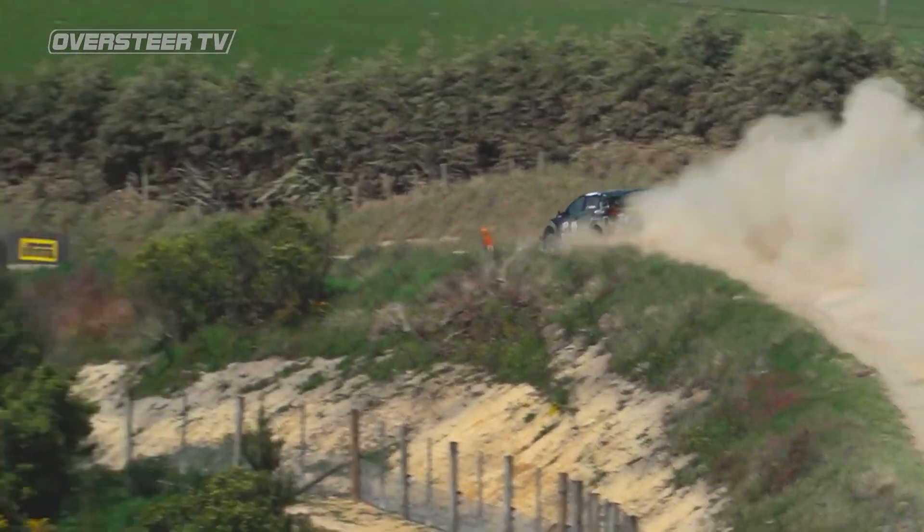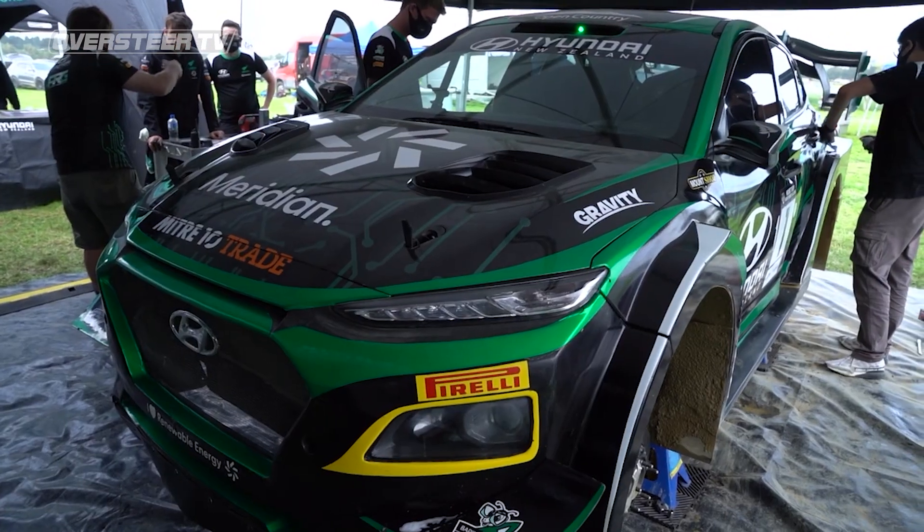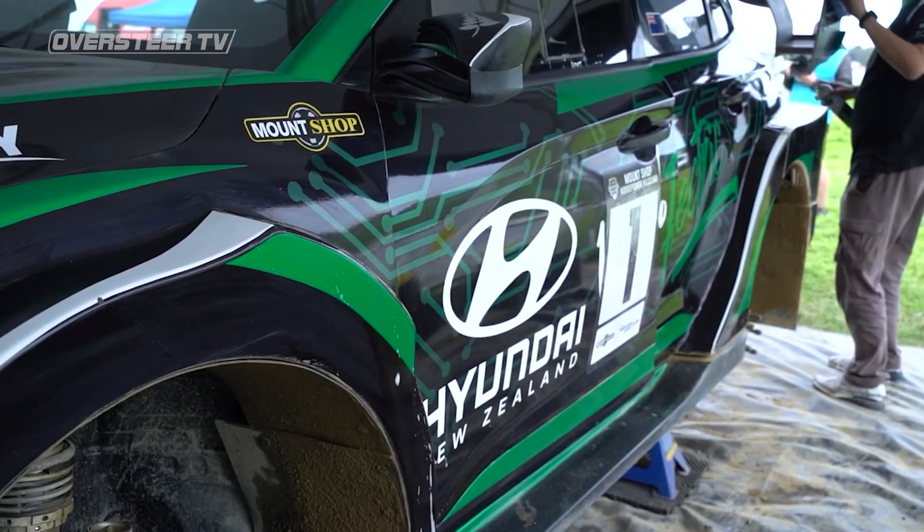For it to come out of the box and be competitive straight away is promising, but there's just so much more left in it and we've just got to keep chipping away at it. It's not going to be a five minute process, we've got to be patient. A lot of trial and error, and even this weekend hopefully we should be able to make some gains by the end of the event. Even servicing takes on a whole new look — no reaching for the fuel can, it's volts the team are after.